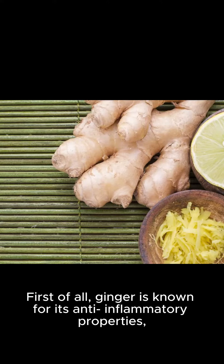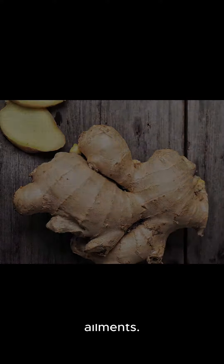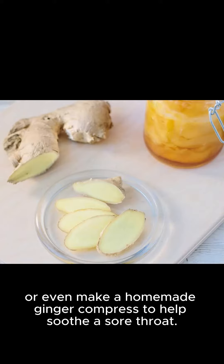First of all, ginger is known for its anti-inflammatory properties, which can help alleviate pain and reduce the swelling associated with various ailments. For example, you can try a simple ginger tea to help with digestion, or even make a homemade ginger compress to help soothe a sore throat.